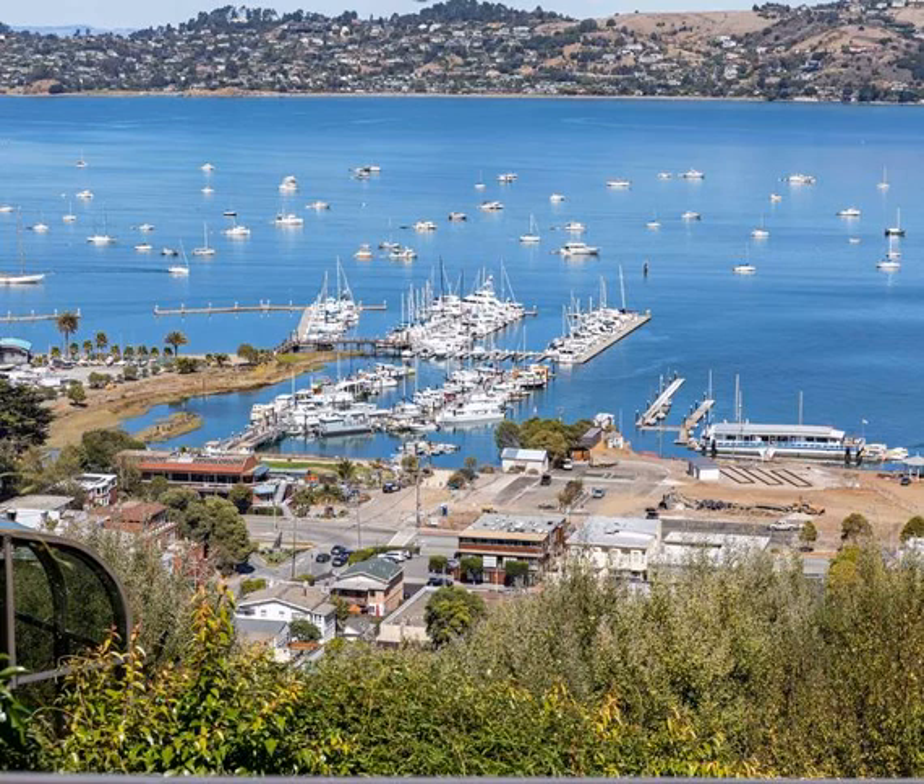These San Francisco Bay cruises will take you around Alcatraz, under the Golden Gate Bridge, and along the waterfront west of Fisherman's Wharf. They'll last from an hour to 90 minutes.